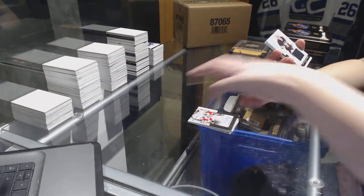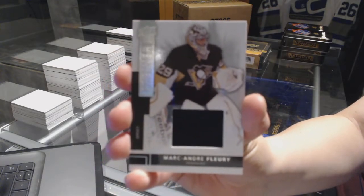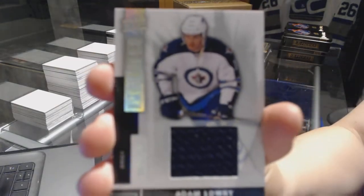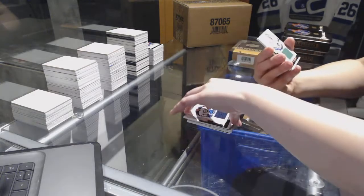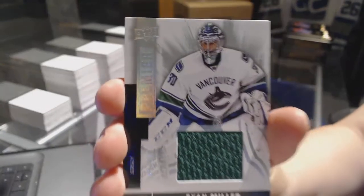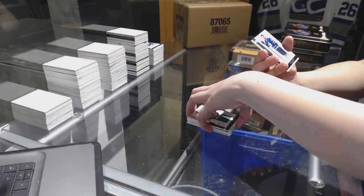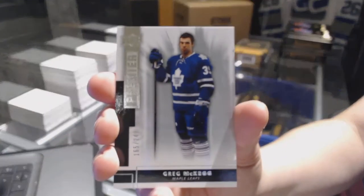Base jersey number to 125 for the Pittsburgh Penguins, Marc-Andre Fleury. Number to 125 for the Winnipeg Jets, rookie jersey of Adam Lowry. For the Vancouver Canucks, jersey number to 125, Ryan Miller. And a base rookie number to 249 for the Toronto Maple Leafs, Greg McKegg.